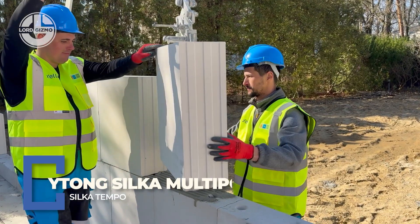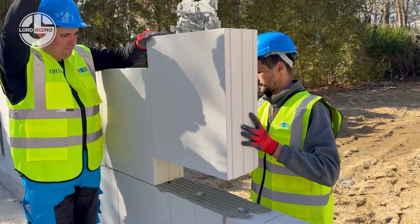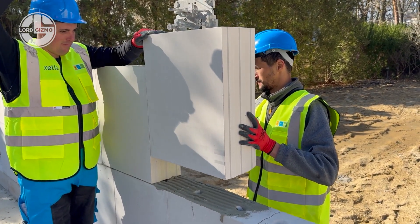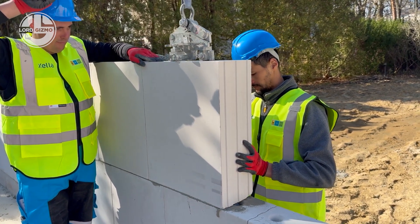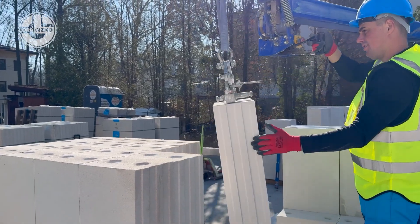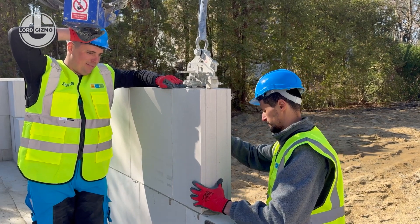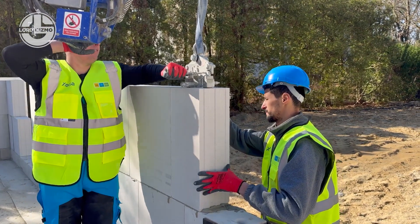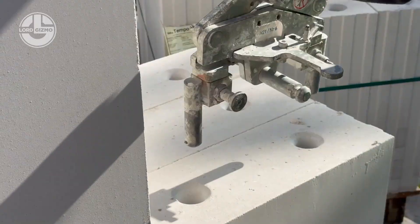Meet Silke Tempo, the wall-building beast from Waitong Silke Multipore. It's a calcium silicate block that's so big, even a mini crane has to show it respect. But size isn't everything — this block is precision cut, soundproof, fire resistant and insulates like it's guarding a vault. And despite being massive, it installs faster than your coffee brews. Used for rapid, high-quality wall construction, Silke Tempo is basically the Lego brick on steroids for serious builders.